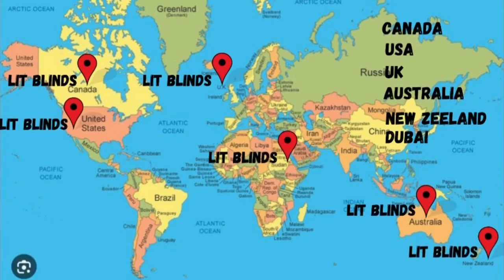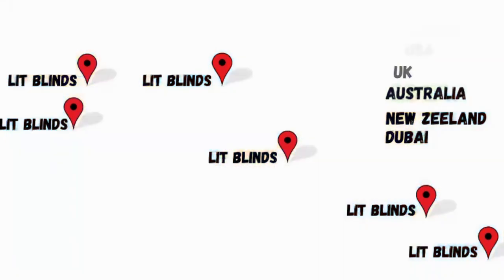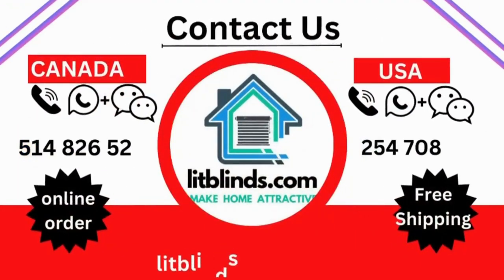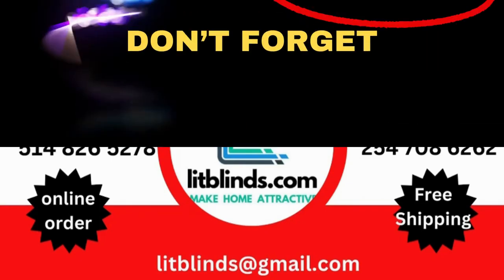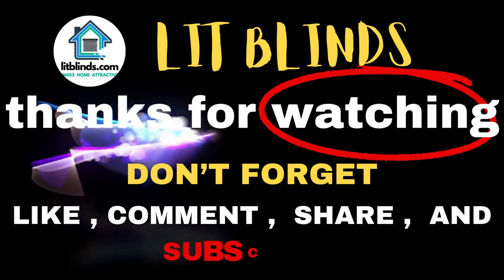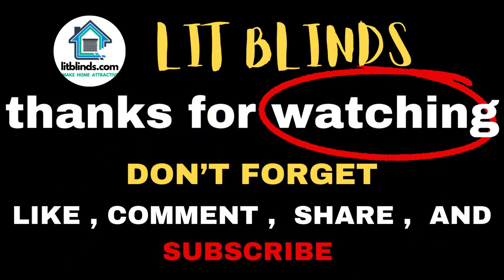Order quickly to save your amount. Contact us: Canada/USA at 514-826-5278, USA at 254-708-6262, or email at aslitblinds@gmail.com. Thanks for watching — don't forget to subscribe, like, comment, and share.